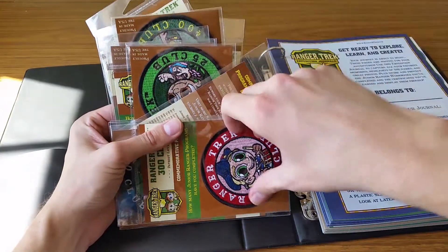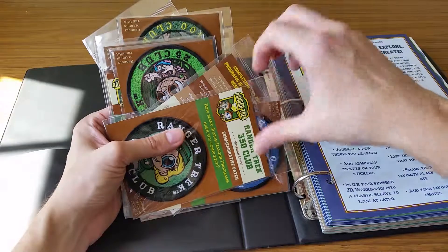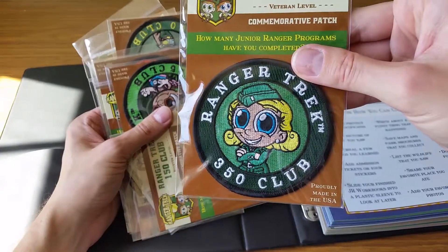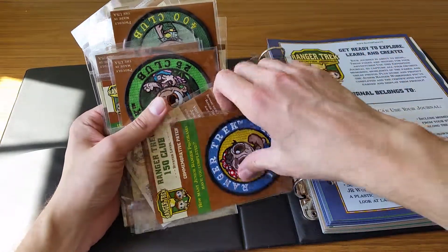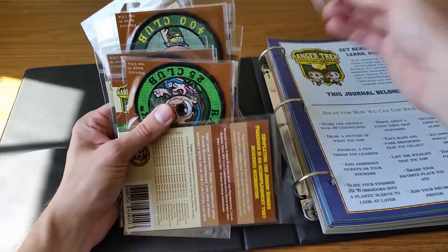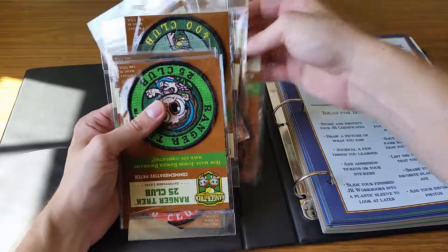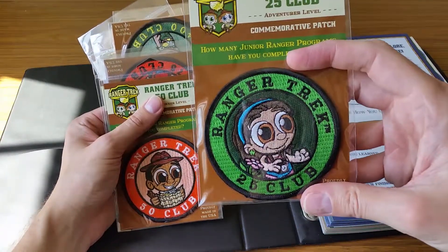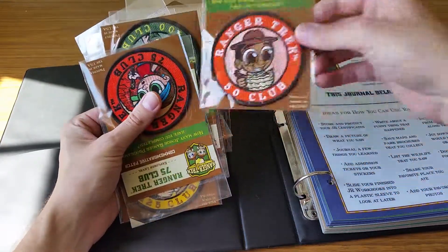What these patches are — you can purchase them based on how many parks you've been to across the country. So if you've been to 350 parks, you might want to buy that patch to be in the 350 club, or the 150 club there with Rosie the Riveter. These are really fun to do, and you can see they're a nice size too. The 25 club — that's definitely easily achievable.